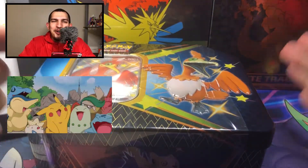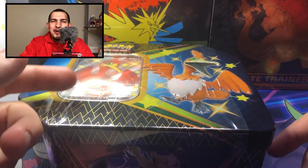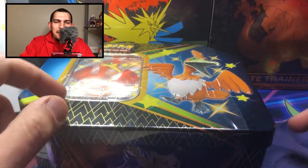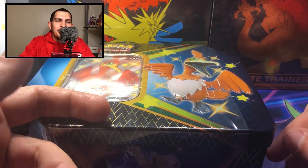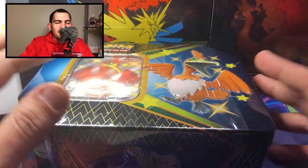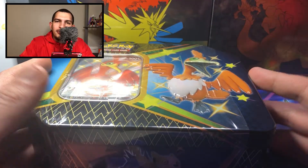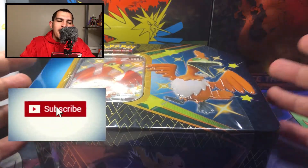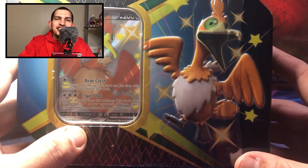Happy Pokemon Day world! Hello hello, welcome to the channel Shining Justice. I'm your host Todd. This is the channel where we open up Pokemon card packs, talk about anime, and have a great time doing it. For all my brand new viewers, if that's something that might pique your interest, today I say consider subscribing and dropping a like for us.